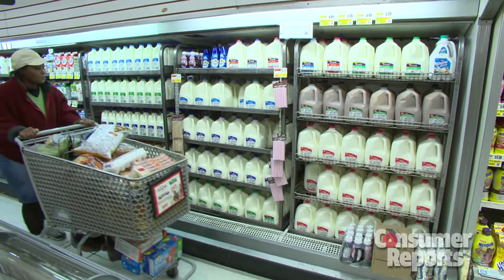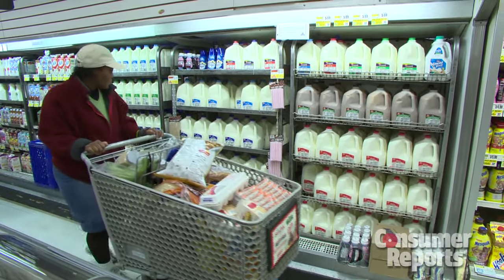Unfortunately, unit pricing isn't universal. Most states don't require unit pricing, and in those states that do, the labels can vary radically. That can make it difficult to compare prices.